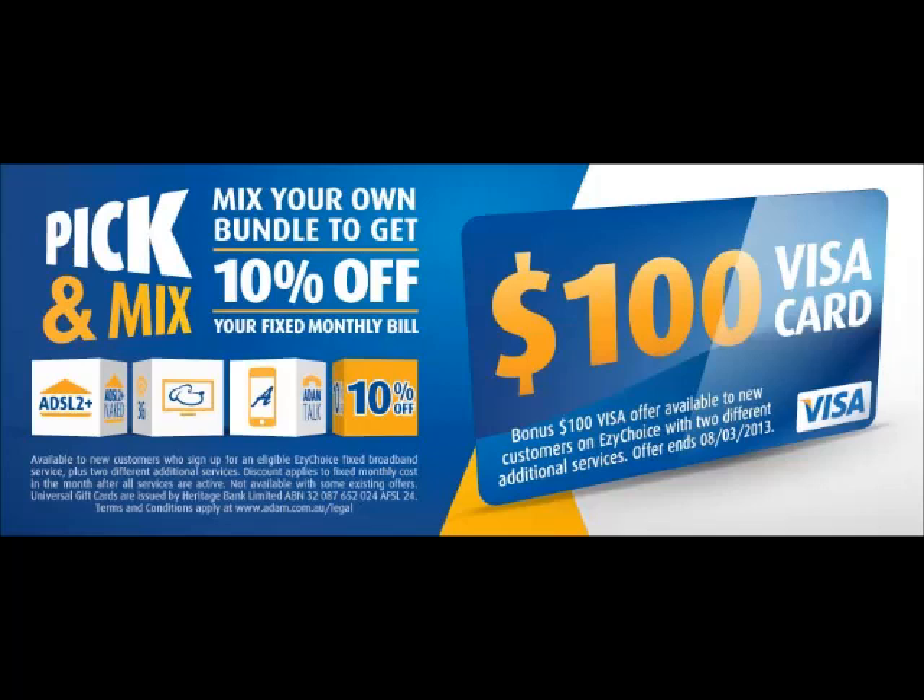With Pick and Mix from Atom Internet, you get to mix your own bundle. Just add two or more different services to an eligible internet plan and save 10% off your fixed monthly bill. You might choose Atom Mobile, Fetch TV, Atom Talk, or Mobile Broadband.